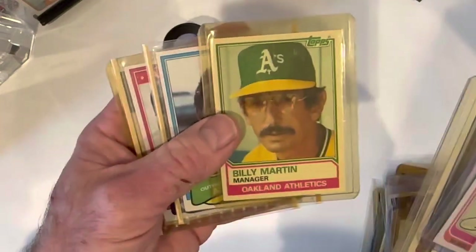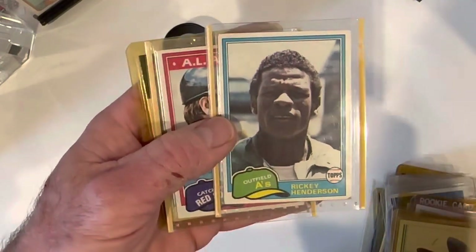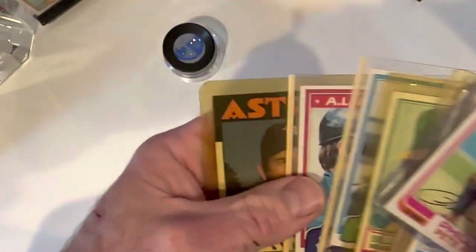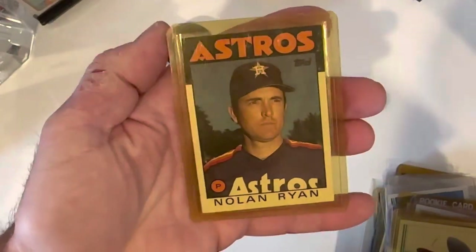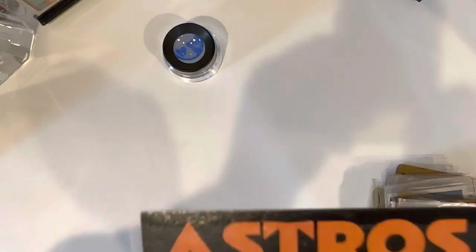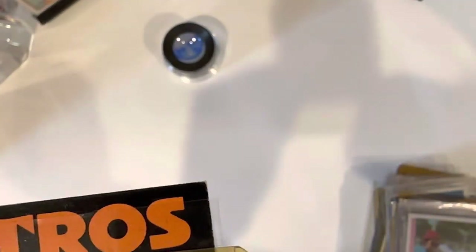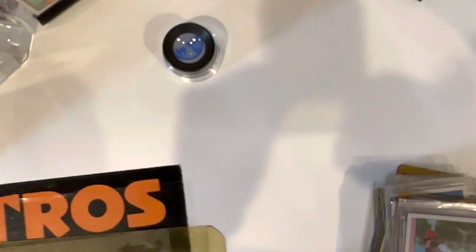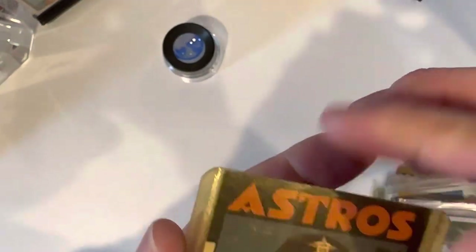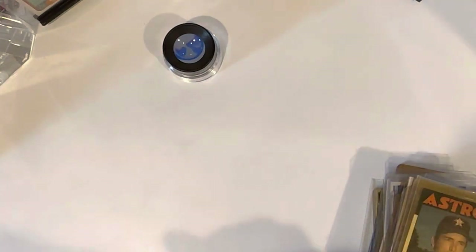Billy Martin manager card, another '81 Rickey Henderson in about the same shape as the other one — little dinged corner. There's an '81 Fisk, and there's the '86 Nolan Ryan. I'm very sorry, Darren — it is not going to get you a 10. It's not in bad shape by any stretch, but I don't even think this one's going to get a 9. It's a little rough; I could see it getting a 7, probably a 6.